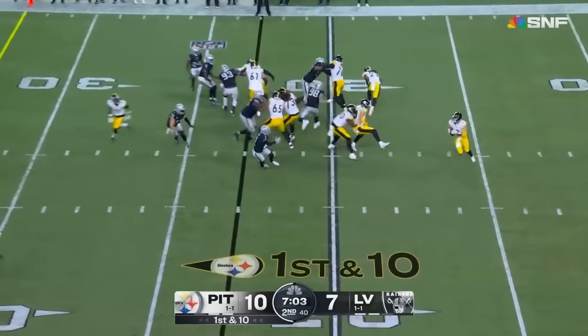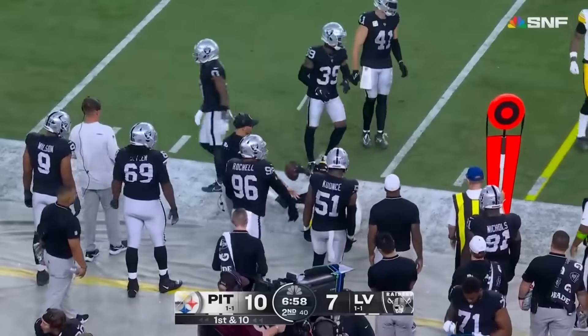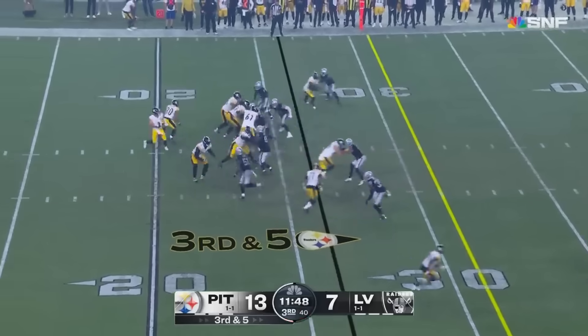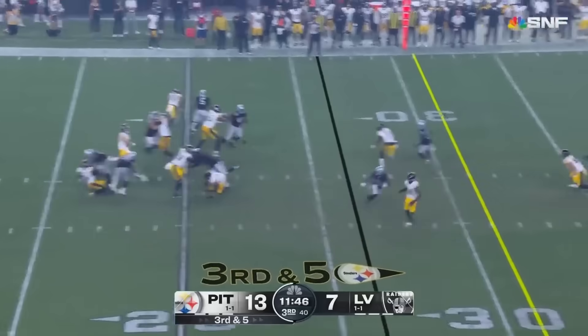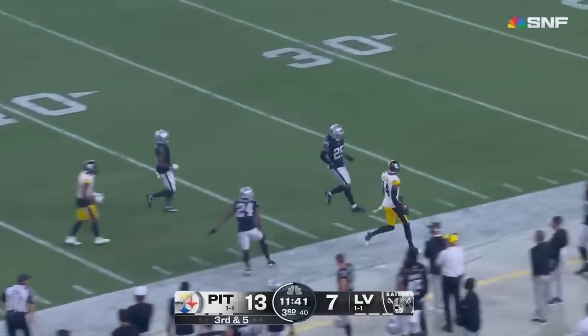From the 23, Steelers start this drive. Pickett's got some space, rips it to George Pickens. Third and five — here he comes, looping up the middle. Got to Pickett, but Pickett found Pickens on the run. George Pickens into Raider territory.